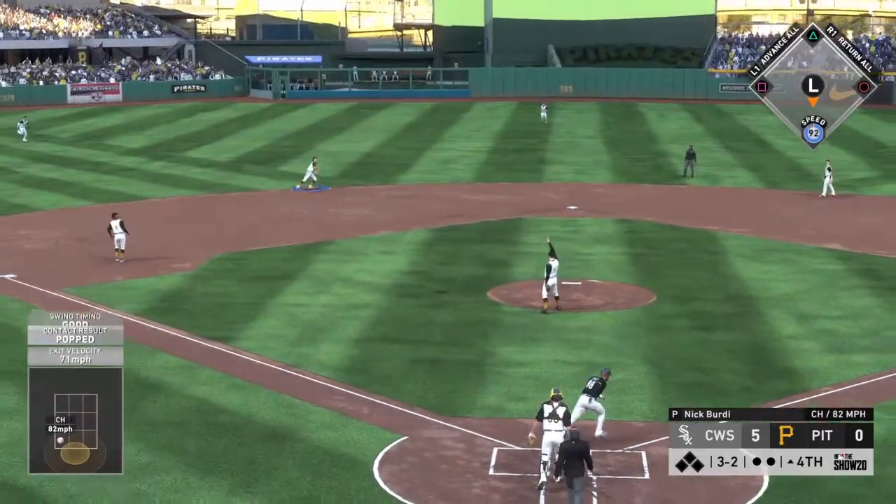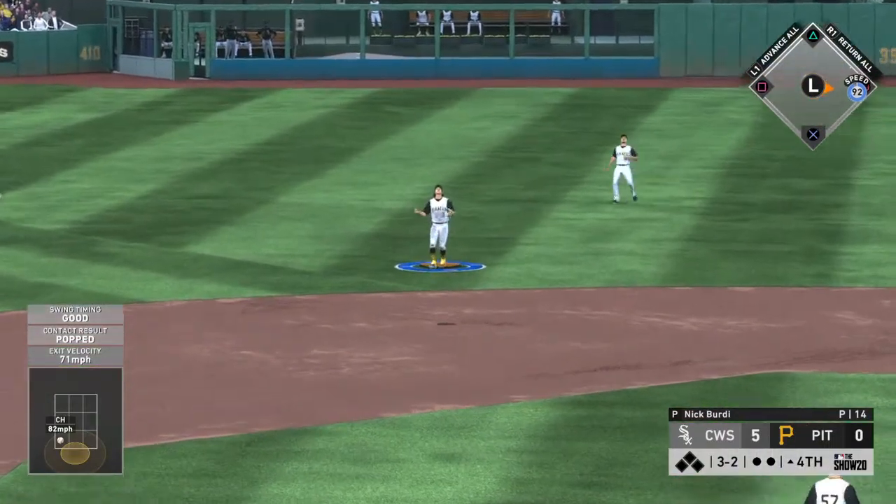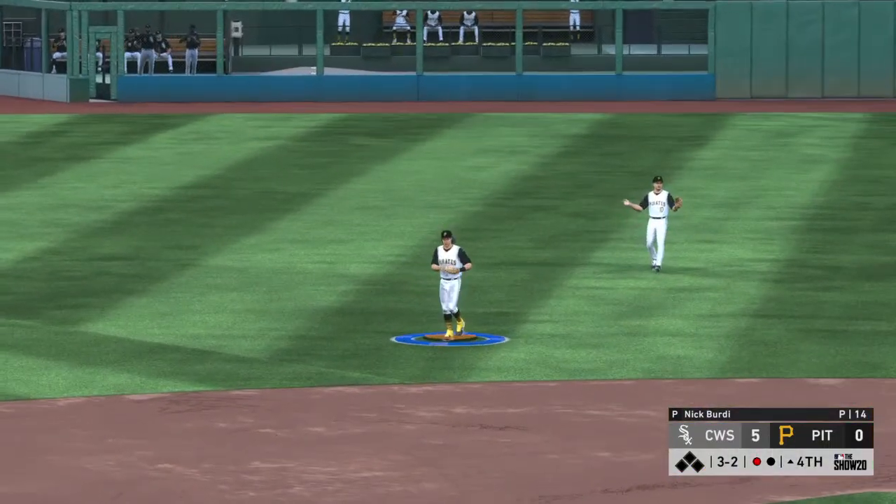Popped him up — Tucker calls for it, makes the play. One away.